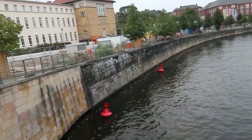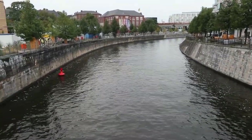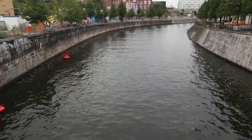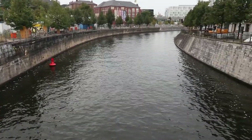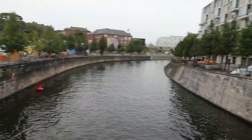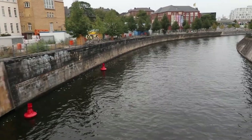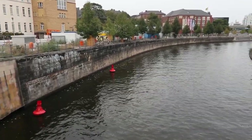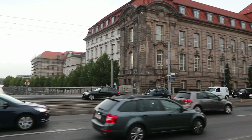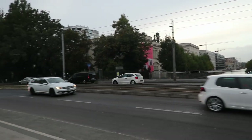This river on Invaliden Straße was a very important part of Germany about 30 years ago because this was the border between East and West Berlin. We have East Berlin on the left side and West Berlin on the right side, and this was a neutral zone between the two.